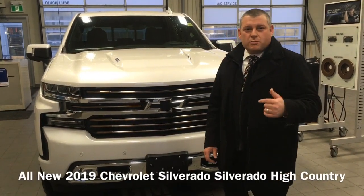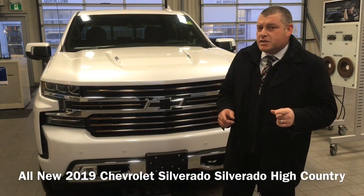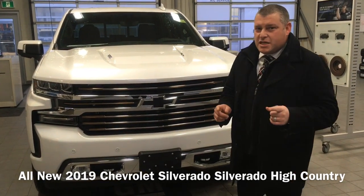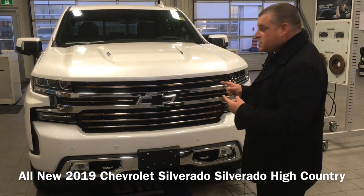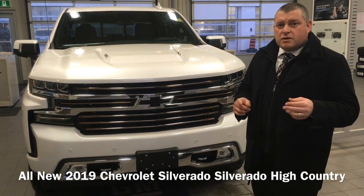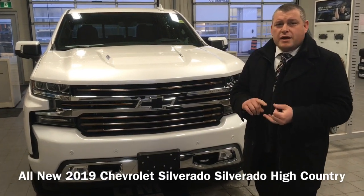Hey, it's Rob here at Brian Collin Motors, 905-401-7368. I'm coming to you today to show you the 2019 all-new Chevrolet Silverado High Country 6.2 liter, which has a 10-speed automatic transmission, making it more powerful and smoother.